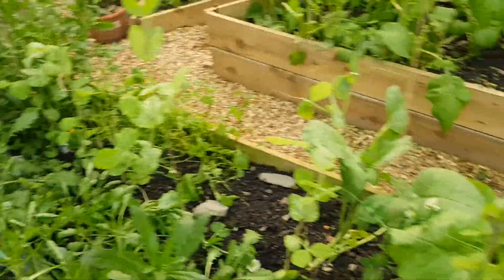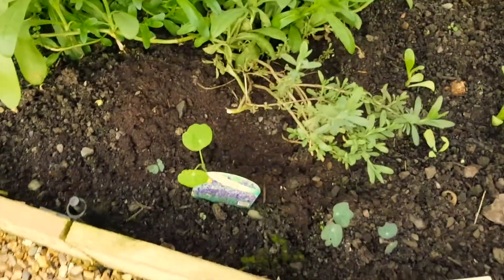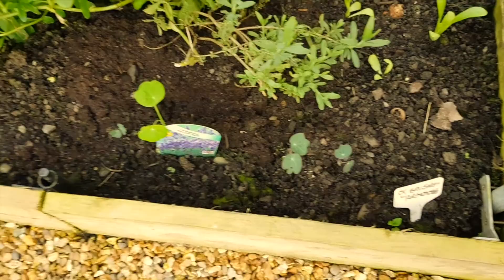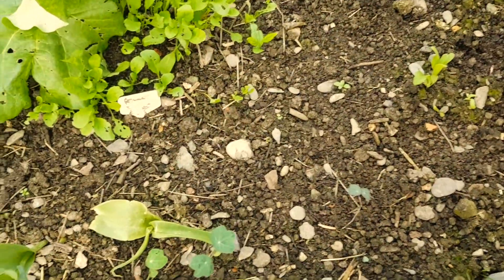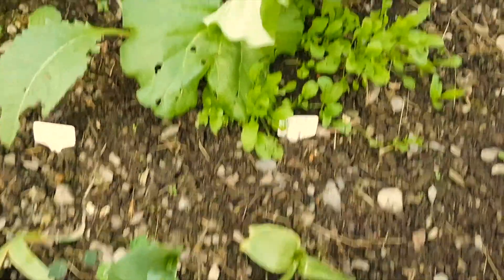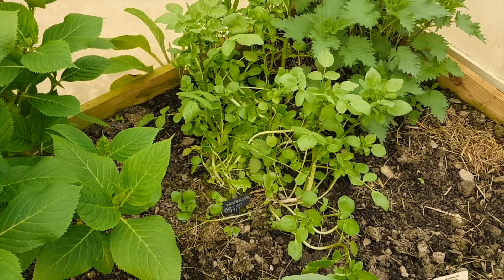I'm just going to keep growing peas. This lavender's picked up since I gave it a bit of food. There's loads more nasturtiums coming up here and here - what I'm going to do with these nasturtiums, they're not all for inside the polytunnel because otherwise they would completely take over. There's more rocket growing well. The watercress at the back - they're growing so good.